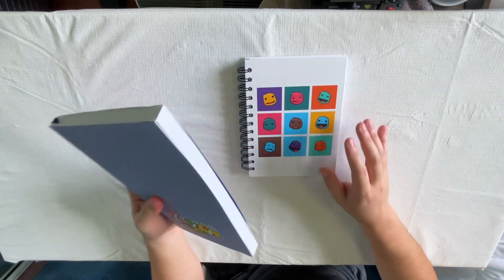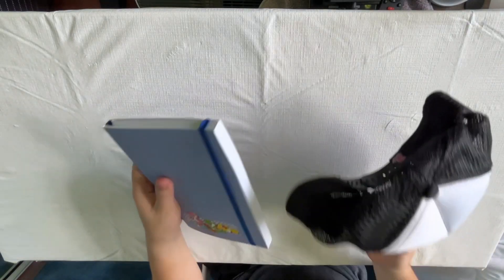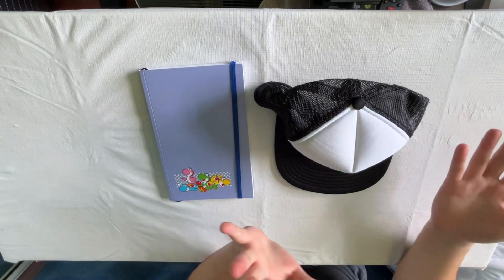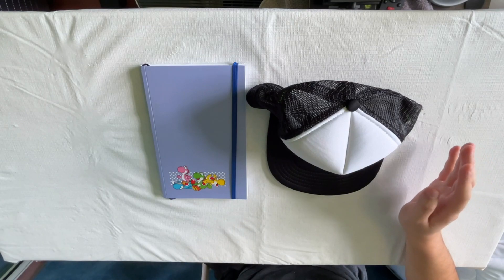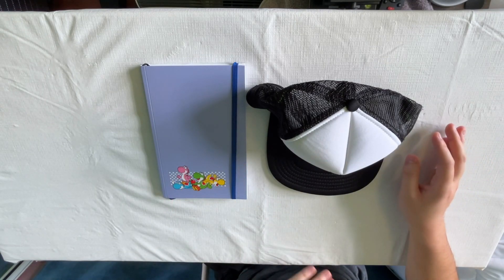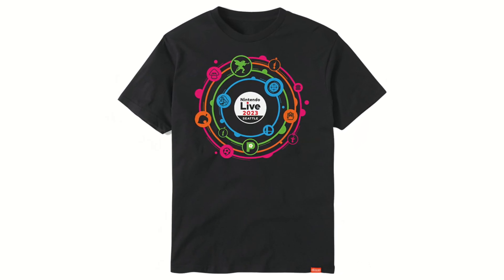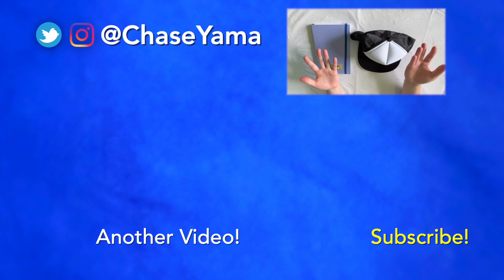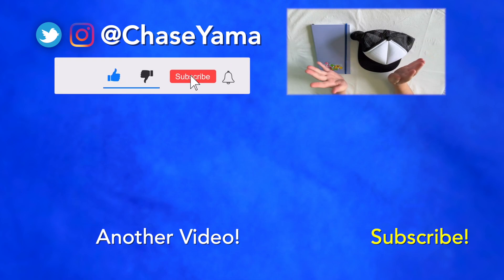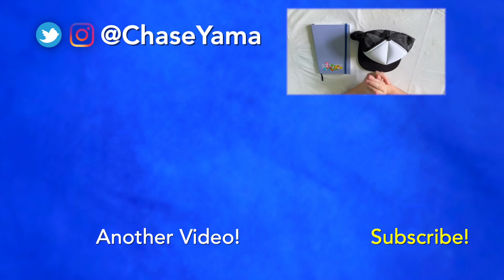Those are some of the merchandise I got exclusively from the My Nintendo online store. I have a lot of fun just every so often browsing the exclusive items they've added to their shop. Right now as I'm filming they have some stuff for the upcoming Nintendo Live, which is really fun. Let me know in the comments if you guys have any My Nintendo store exclusive items. If you want to see some of the Nintendo Switch Online exclusive replica controllers I've picked up, check out the video below. Thank you so much for watching — my name is Chase and I'll see you guys again soon. Bye.